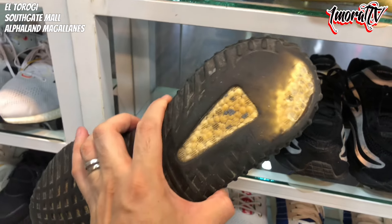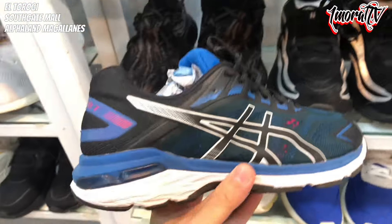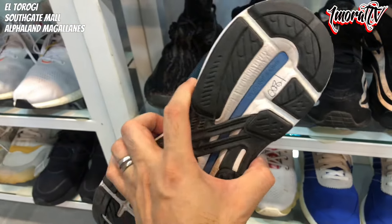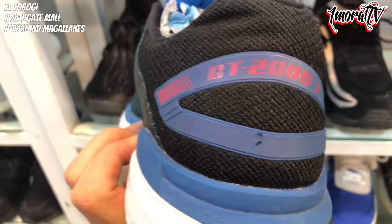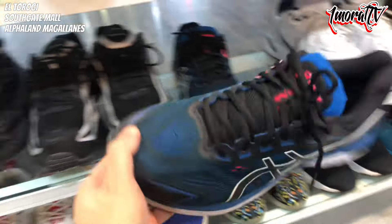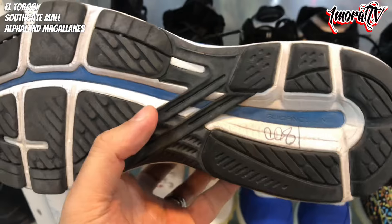The outsole on this one has some wear though. If you still want it, check it out here. There's also an ASICS running sneaker next to it — check the size. Size 9.5, priced at 1,800 pesos. That's the ASICS GT2000. The outsole is still nice — just some minor forefoot wear. No separation. No tears on the upper. And there's its pair right next to it — same quality.